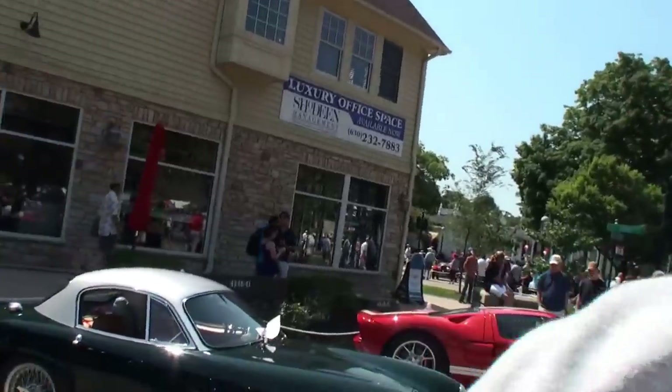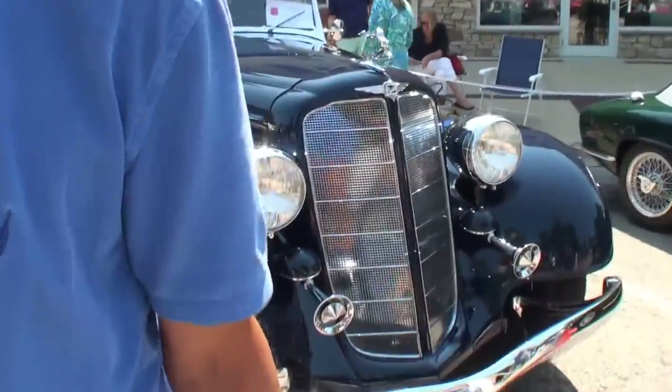It's a 1934 Buick Model 66C Convertible Coupe. Dual side mounts, rumble seat, suicide door, a lot of the cool stuff. Let's take a look at that car. We're going to keep talking to Mark while we walk.